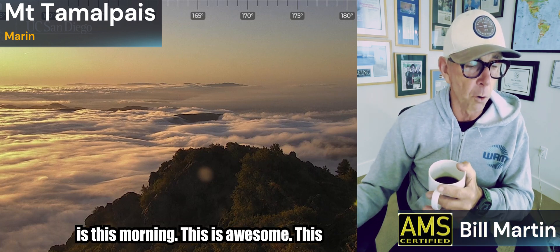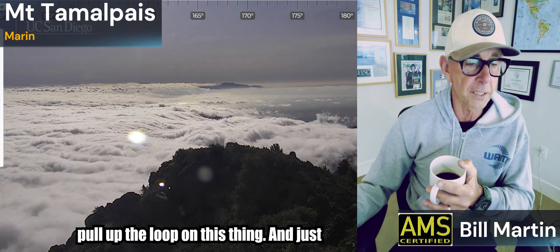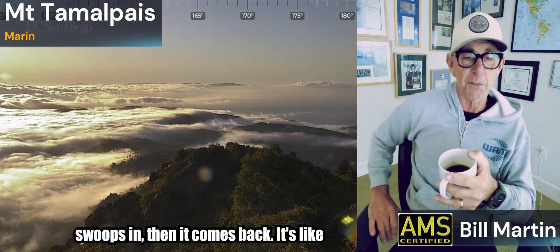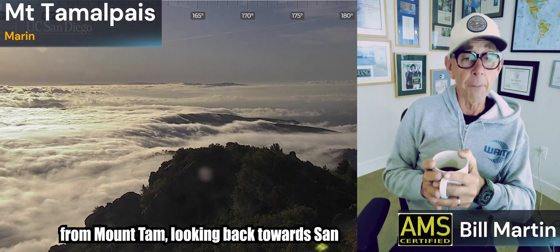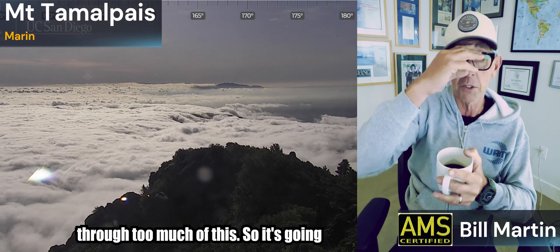So this is this morning — this is awesome. This is from Mount Tam. Let's see if I can pull up the loop on this and just watch the fog, the valley fog kind of swooping in then coming back. It's like a tide. Just from Mount Tam looking back towards San Francisco — stunning. One of the best views, right? I'll roll it again at the end of the weathercast.